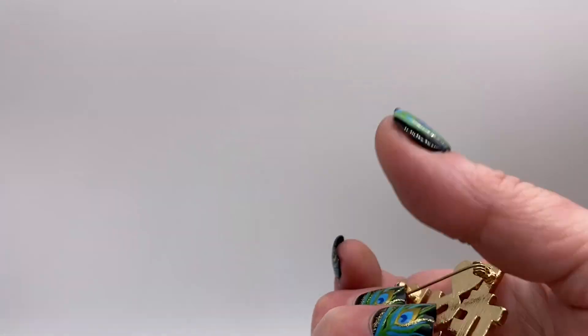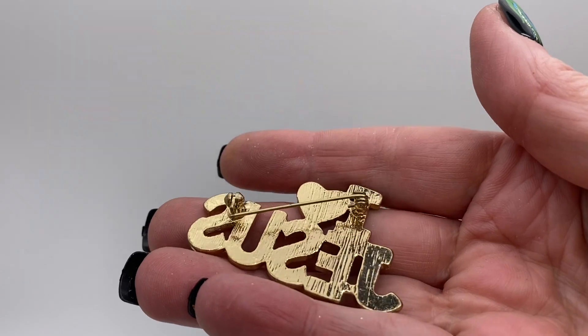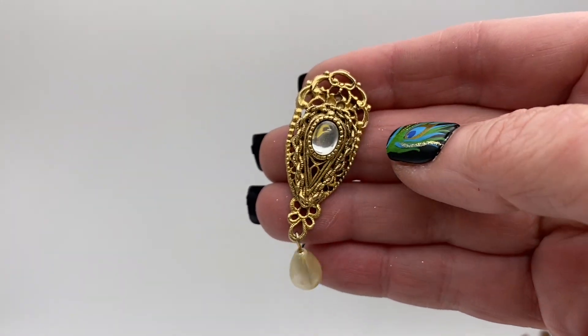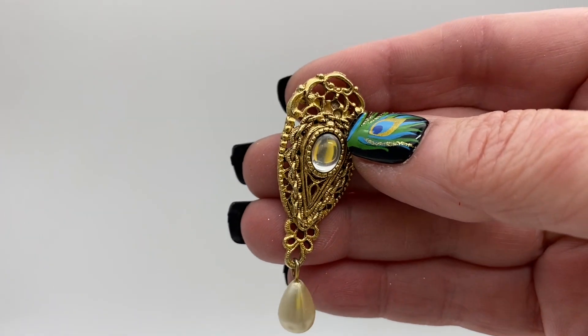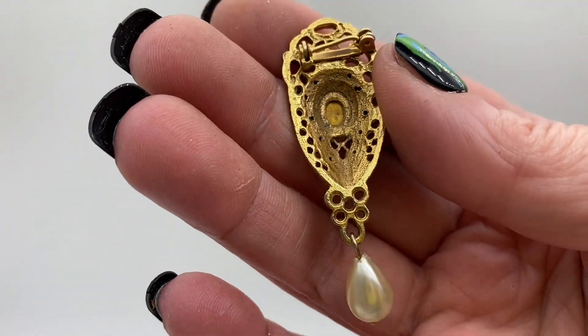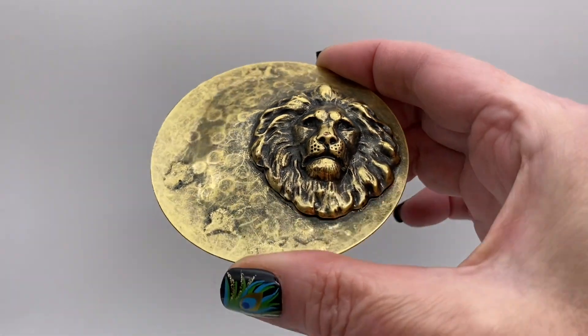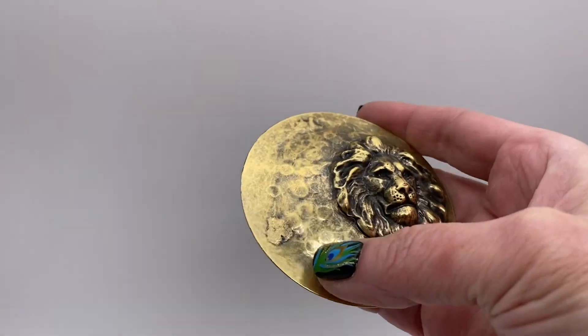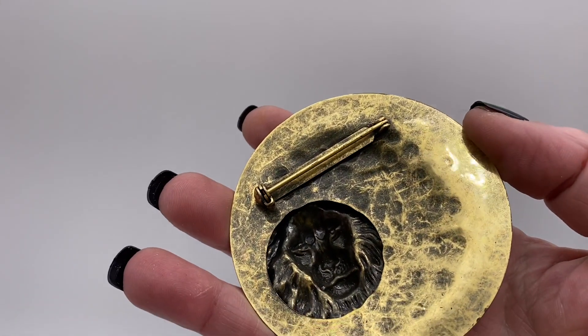A little faux pearl dangle with a clear plastic cabochon. We have a large lion's head, it's like a hammered texture on it, gold tone metal.